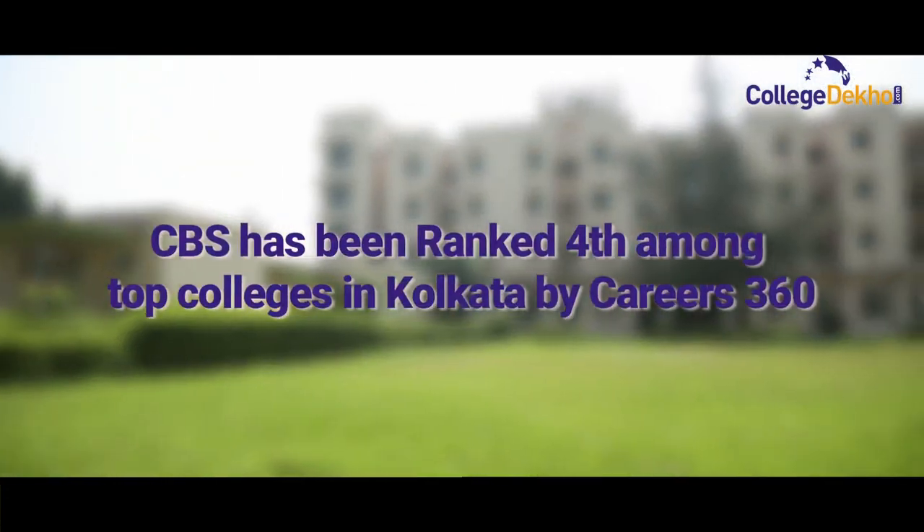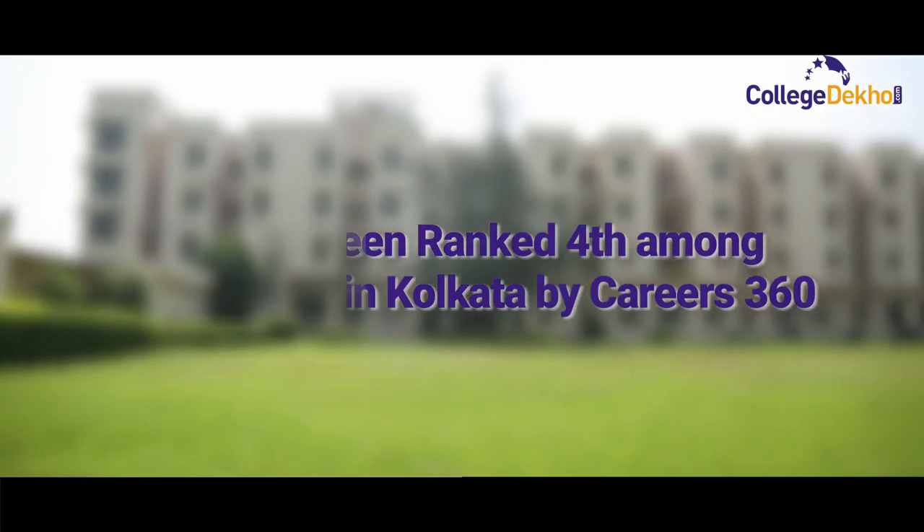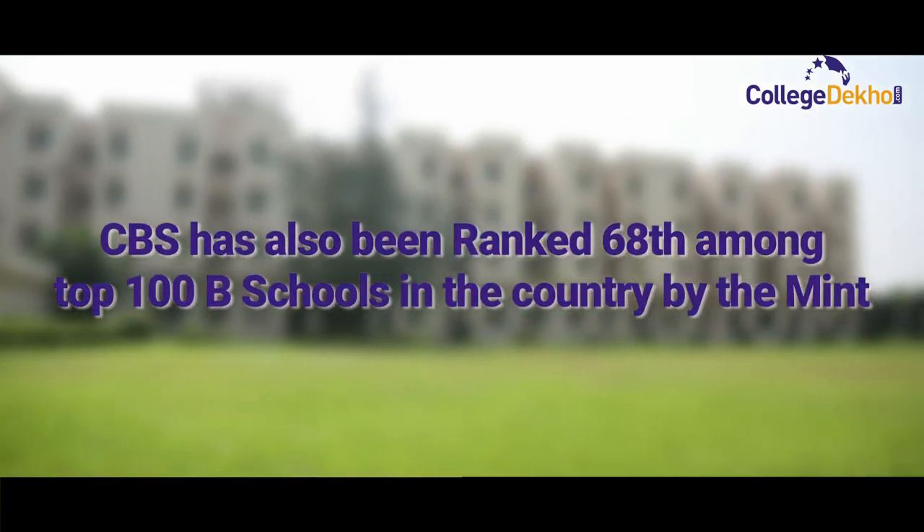CBS has been ranked 4th amongst top colleges in Kolkata by Careers 360. CBS has also been ranked 68th amongst top 100 B-schools in the country by MINT.